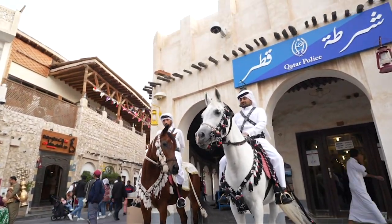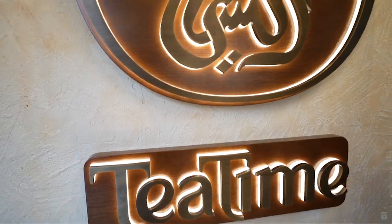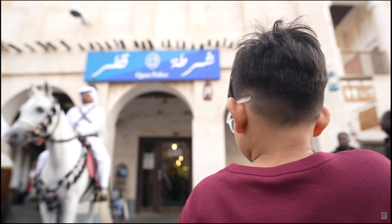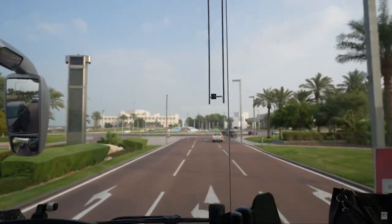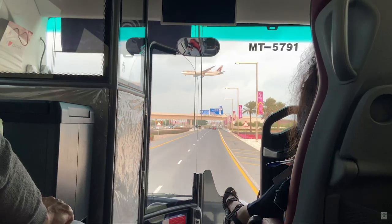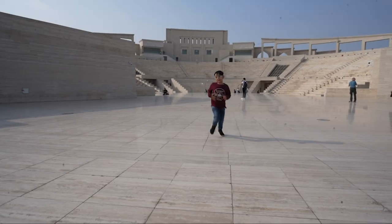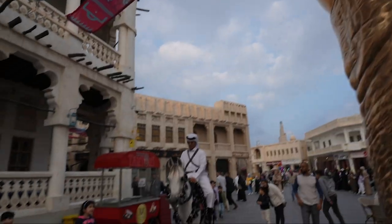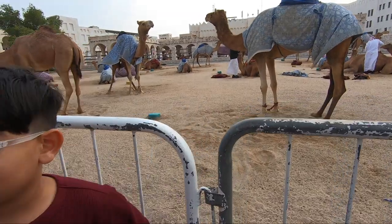You definitely should plan for this. This is just a trailer — a whole movie awaits if you visit Qatar properly. It was an amazing bus trip, almost like a trailer to a mega Arabian Nights movie, a movie which you would crave to watch by planning a complete trip to Qatar. And that is precisely why I believe this 3-hour tour is so worth it.